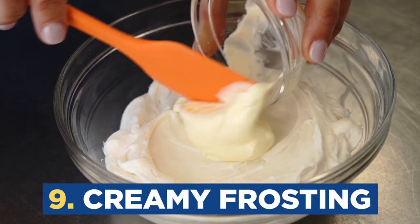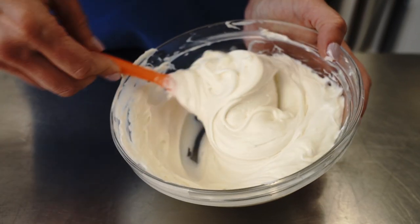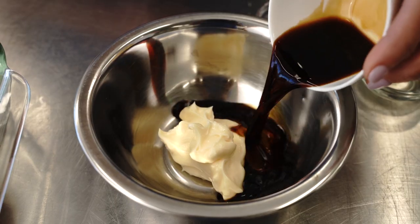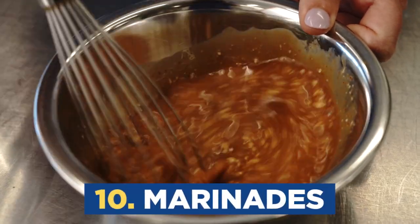Don't let this next tip scare you — we're going to add a little bit of mayonnaise to frosting to make it extra creamy. You're just adding enough to smooth it out, and this will keep it from stiffening up without altering the flavor. You definitely don't want to go overboard, though. That's some creamy frosting. Mayonnaise is mostly made of fat, and fat delivers flavor, so it makes it a perfect component to add to your marinades.